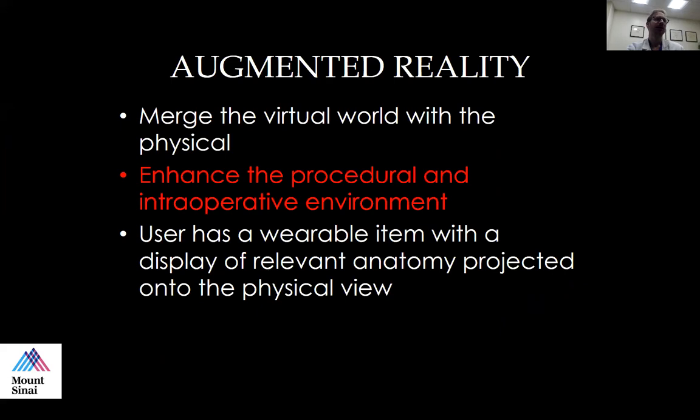Augmented reality, as this audience knows, is a merging of the virtual world with the physical world. This is a way we can enhance our procedural and intraoperative environment. We're looking at the patient, we have a wearable item, and we can have whatever relevant anatomy we want projected onto a physical view of the patient — for example, when placing a pedicle screw, we can see where the nerve traverses and where the thecal sac containing the nerves is, projected onto our view.